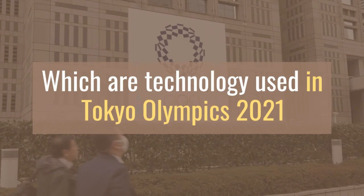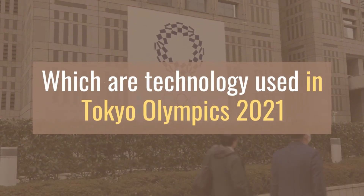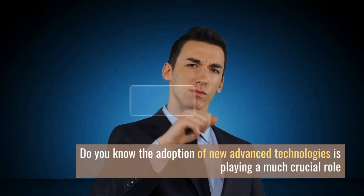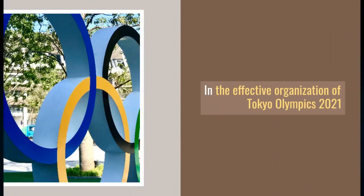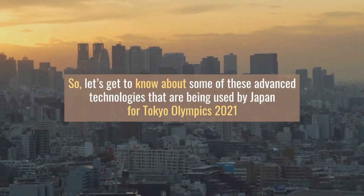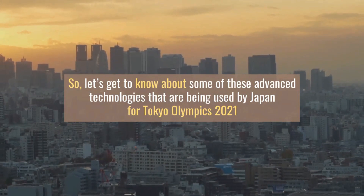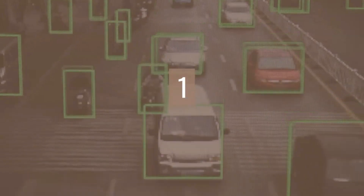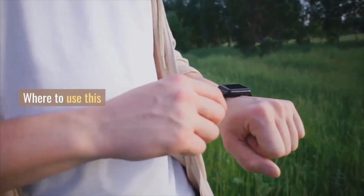Do you know which technologies are being used in the Tokyo Olympics 2021? The adoption of new advanced technologies is playing a much crucial role in the effective organization of Tokyo Olympics 2021. So let's get to know about some of these advanced technologies that are being used by Japan. Number one: 2D Image Tracking.